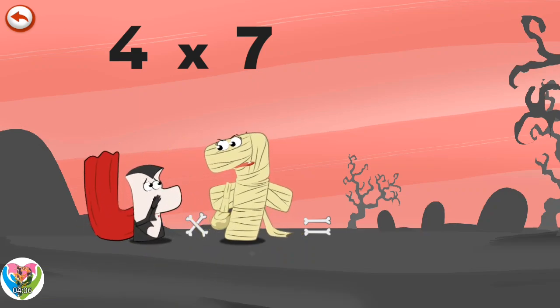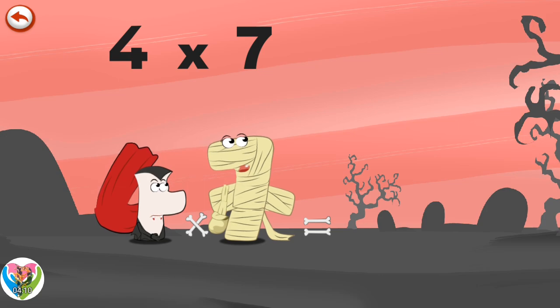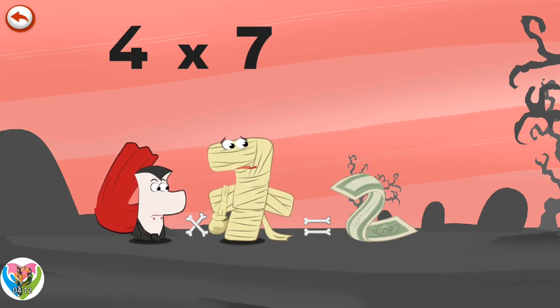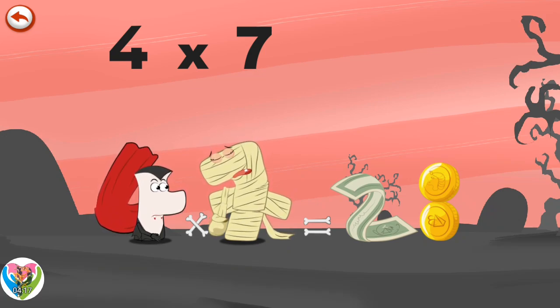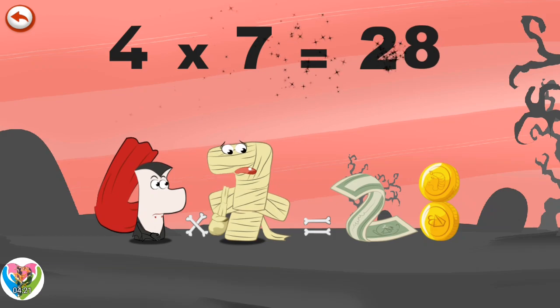She hits Vamp Four on the head, spilling everything in her bag — a fine banknote in the shape of a two and several coins which pile up in the shape of an eight. Four Times Seven is Twenty-Eight.